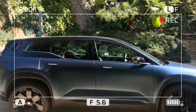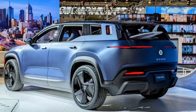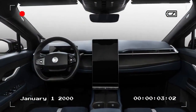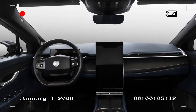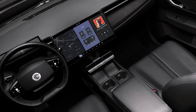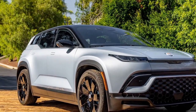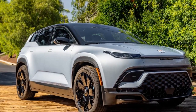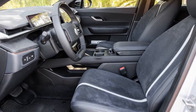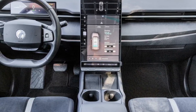The interior continues the modern theme, but with a strong focus on sustainability. Fisker has opted for eco-friendly materials like Moly Blue Micro Suede, made from recycled components to furnish the cabin. When it comes to performance, the Fisker Ocean 1 doesn't disappoint. Powered by a two-motor all-wheel drive system, it delivers a robust 564 horsepower and 543 lb-ft of torque. This allows the SUV to sprint from zero to 60 mph in just 3.9 seconds, putting it in the same performance league as many traditional sports cars.